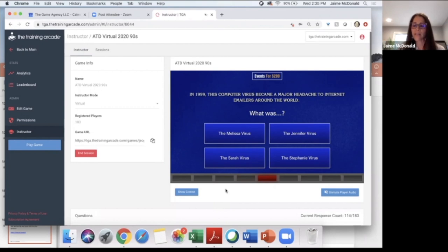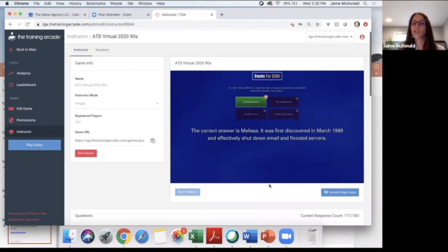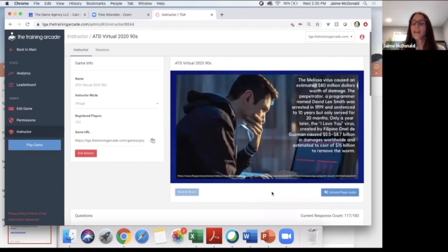114 have answered. The correct answer was the Melissa virus — first discovered in March 1999, it effectively shut down email and flooded servers. This question also has advanced feedback: the Melissa virus cost an estimated $80 million in damage. The perpetrator, programmer David Lee Smith, was arrested in 1999 and sentenced to 10 years but only served 20 months. Only a year later, the 'I Love You' virus created by Filipino Onel de Guzman caused $5.5 to $8.7 billion in damages worldwide, estimated to cost $15 billion to remove.